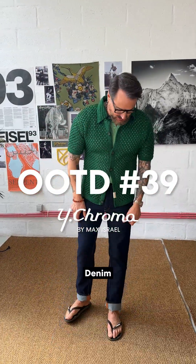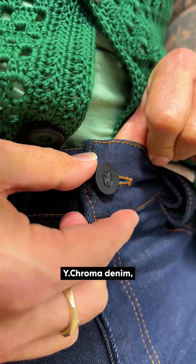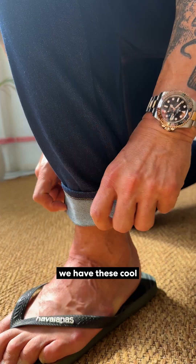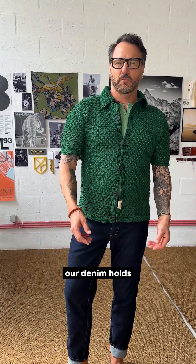This is a great summer look — denim with harayanas. I fold up the cuffs. There's a cool feature to Y-Chroma denim: we love the ability to fold up a cuff. You can see we have these cool leather spacers here that look cool but make sure our denim holds a really cool cuff when you walk around.